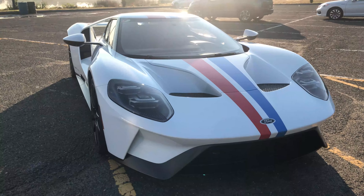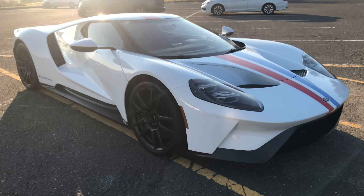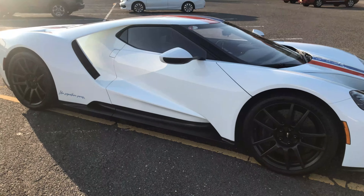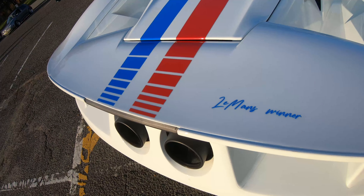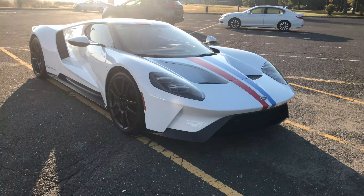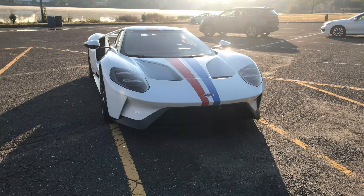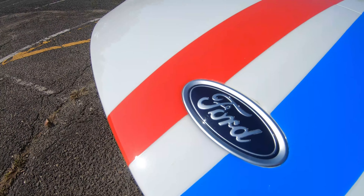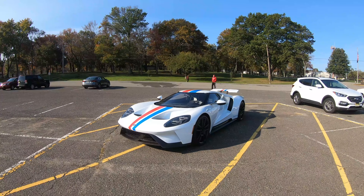Ford went into the 2016 Le Mans and blatantly said they would win on the 50th anniversary of their 1966 victory. They went out and won it with this car. What's amazing is that this street-legal second generation Ford GT actually has more power than the Ford GT that won Le Mans in 2016, because that race car had to be detuned to only 500 horsepower to meet Le Mans power output regulations.